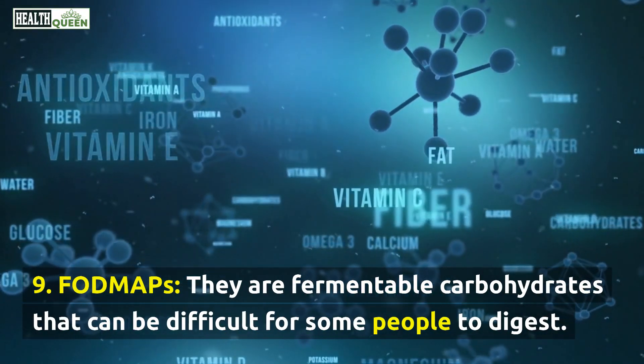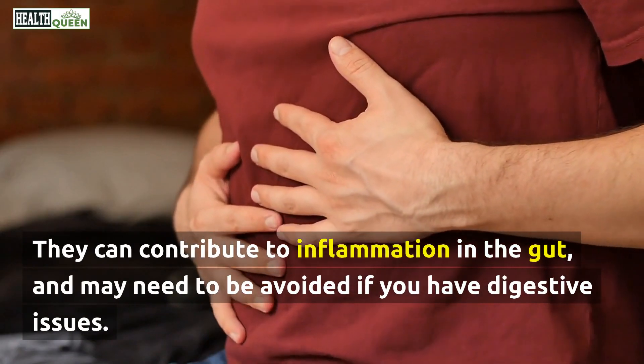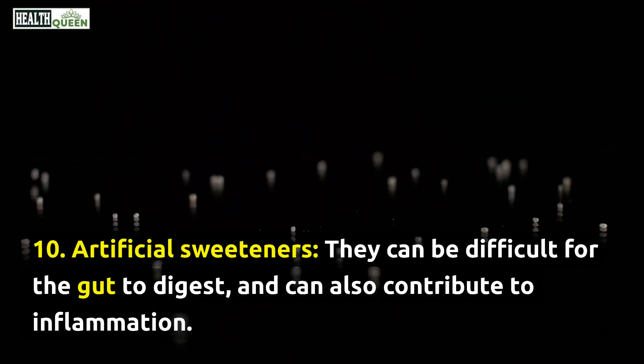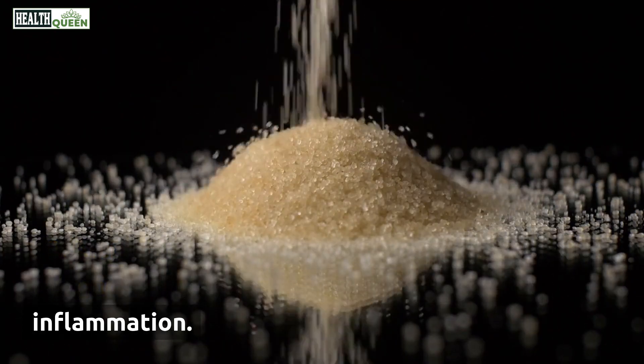9. FODMAPs. They are fermentable carbohydrates that can be difficult for some people to digest. They can contribute to inflammation in the gut and may need to be avoided if you have digestive issues. 10. Artificial sweeteners. They can be difficult for the gut to digest and can also contribute to inflammation.